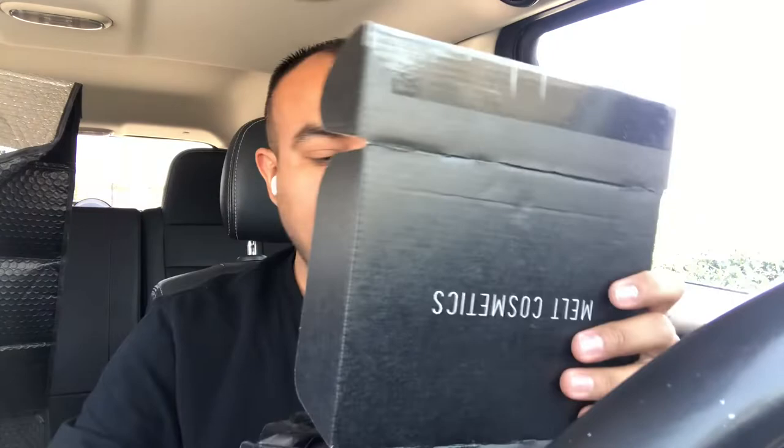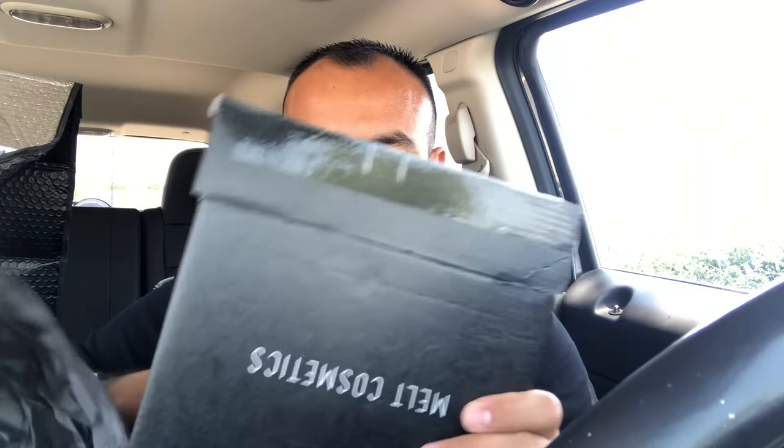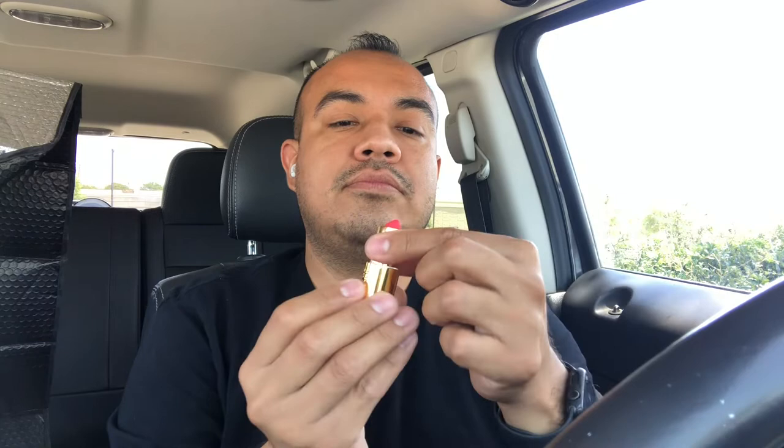The next one is from Melt Cosmetics. We have my trusted box here, it says thank you. This is an ultra matte lipstick. Look at the packaging — super cute, this is really pretty. It's got a little butterfly and a little heart. It's cute!